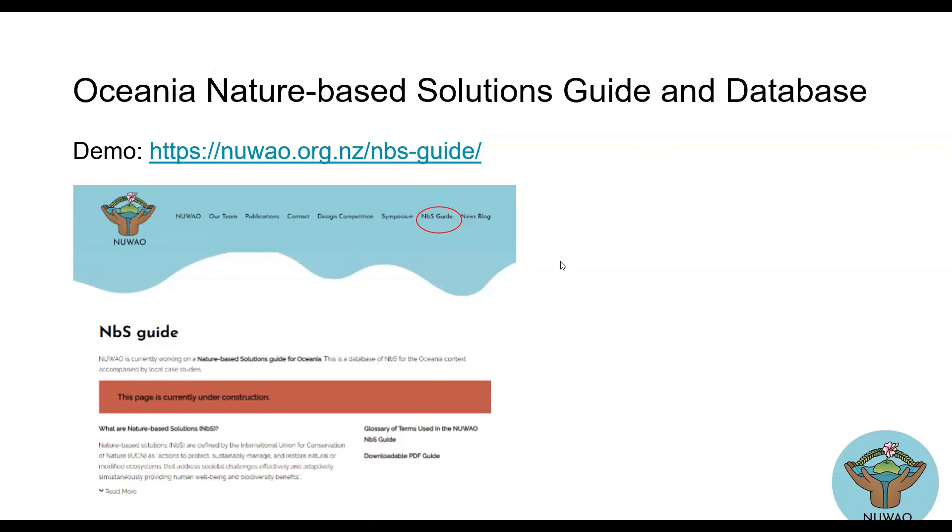So this is our website. If you come here to the Nature-Based Solutions guide, we decided it'd be good if you could search in a few different ways: by climate change impacts they're addressing, by societal benefits, by the category of the Nature-Based Solutions themselves, by location — like if you're specifically looking for something done in Samoa or Tonga — and then an alphabetical list.